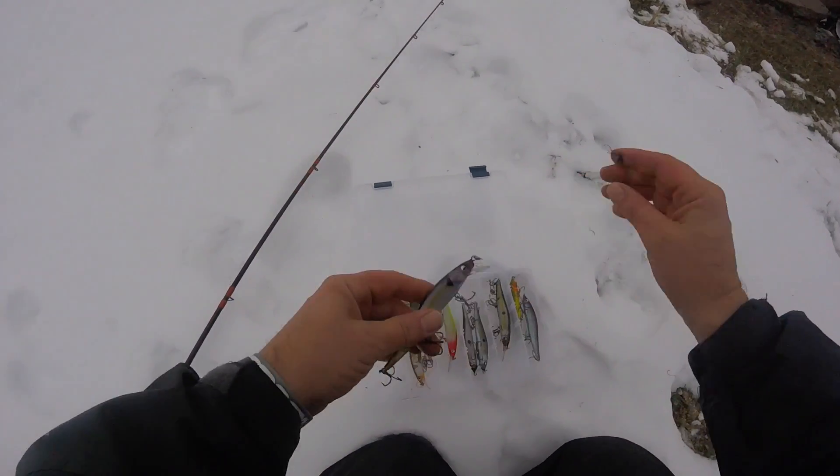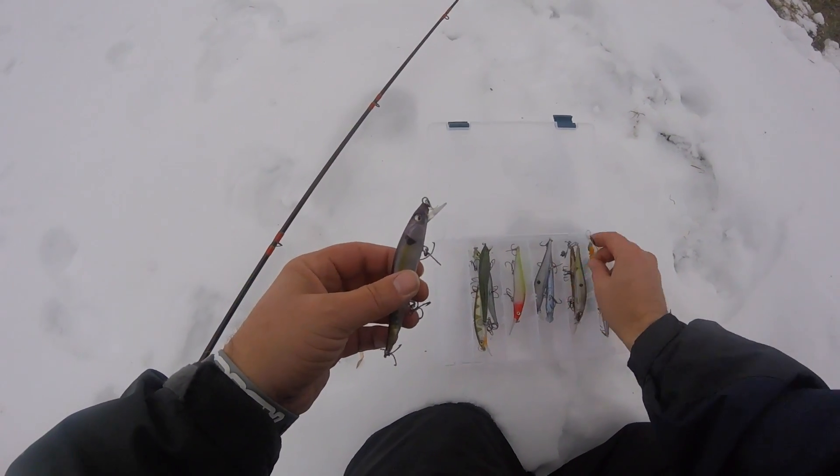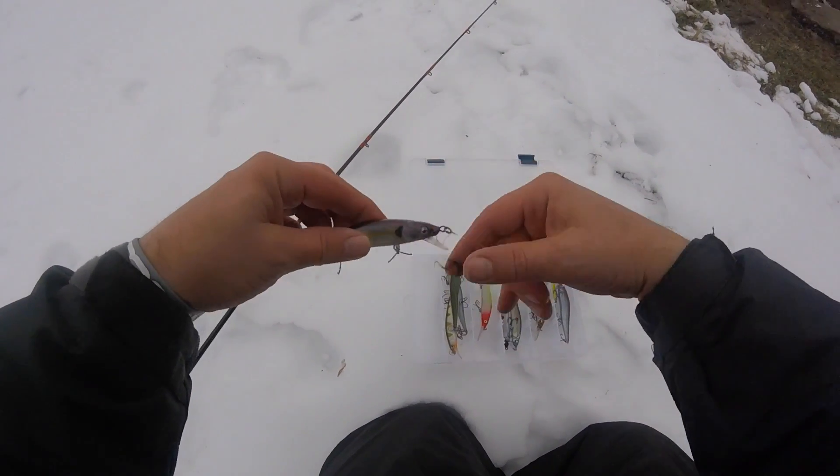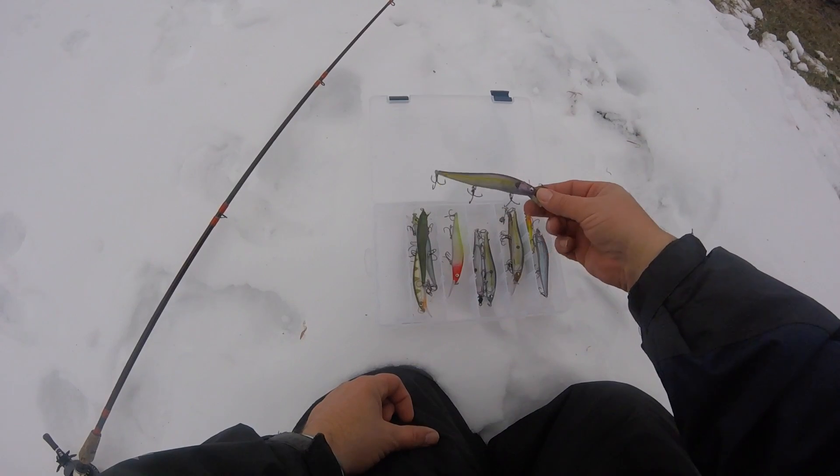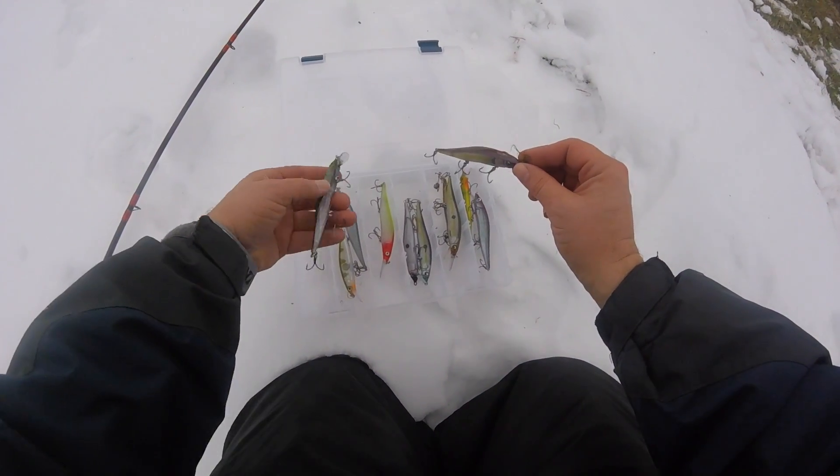You guys have probably seen these in some of my other videos, but I'm using Clint's custom lures today. These are just my absolute favorite lures. He custom paints all these and the paint jobs are just phenomenal.